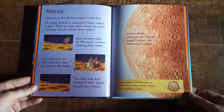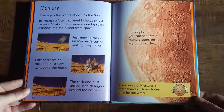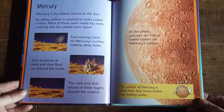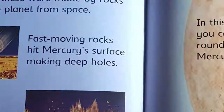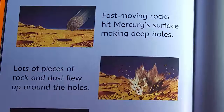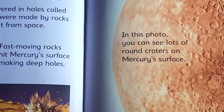Mercury is the planet closest to the sun. Its rocky surface is covered in holes called craters. Most of these were made by rocks crashing into the planet from space. Fast-moving rocks hit Mercury's surface, making deep holes. Lots of pieces of rock and dust flew up around the holes. The rock and dust settled in thick layers around the craters. In this photo, you can see lots of round craters on Mercury's surface.